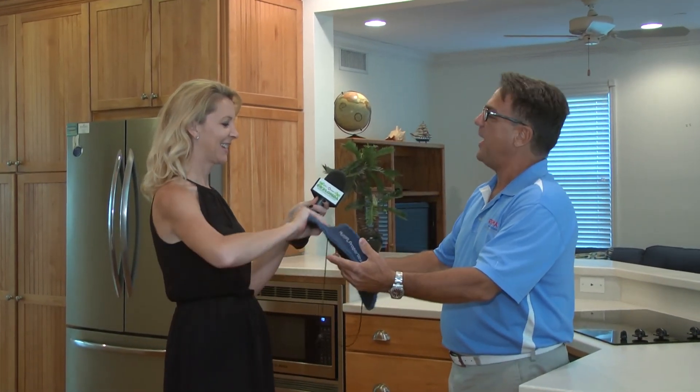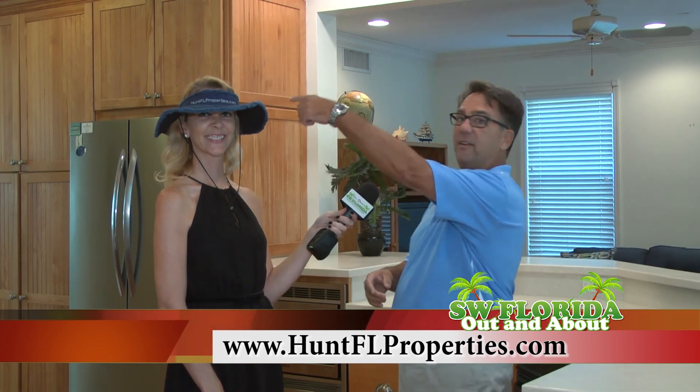As an appreciation for you guys coming all the way out here, I wanted to present you with this hat — a little unique, and that's looking good! So if anybody is more interested in finding out about this property, my name is John Hunt, I'm with Remax of the Islands. My phone number is 239-850-2298 and my website is huntfloridaproperties.com — just like the hat.